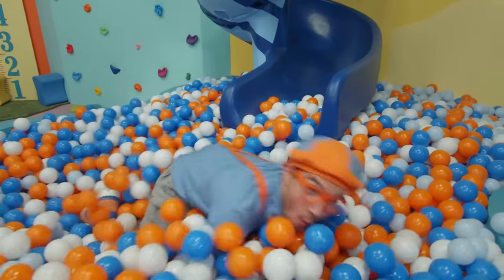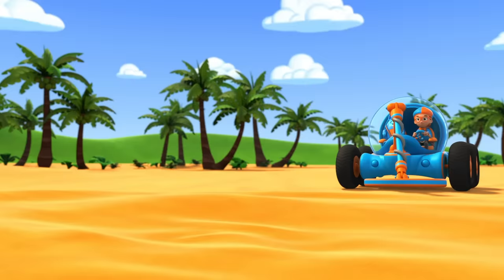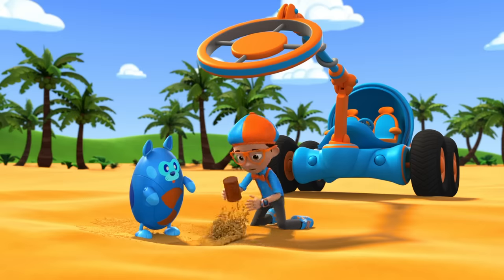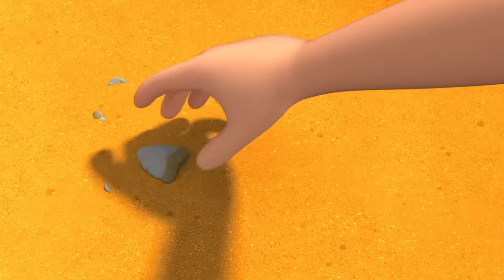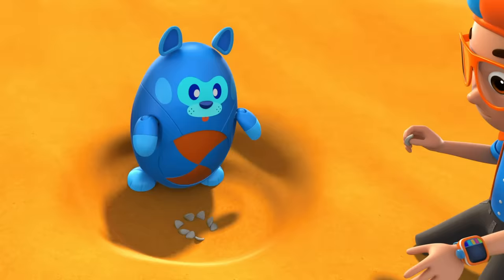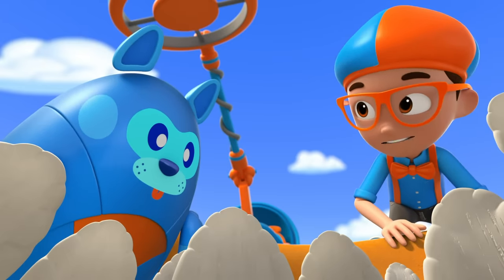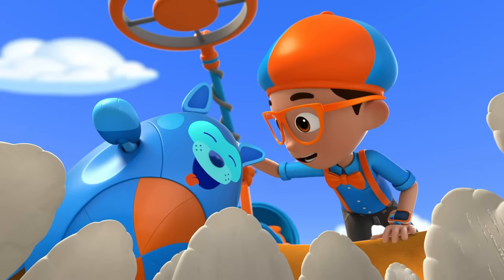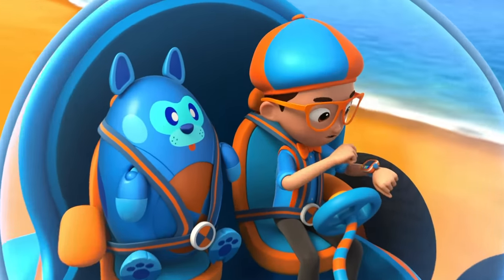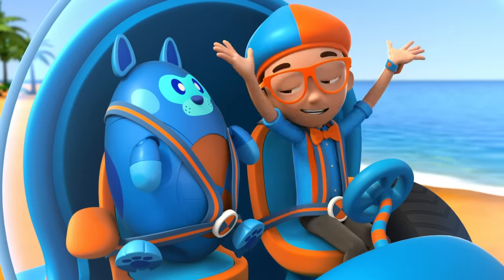There sure are a lot of shark's teeth. I wonder — how many teeth does a shark have? We can go into the ocean and find out. I'm going to need duck feet, a grabber arm, and a propeller. Duck feet, grabber arm, propeller — confirmed. Activate Blippi Station! Shrinking down — the Blippi Mobile is ready for adventure.